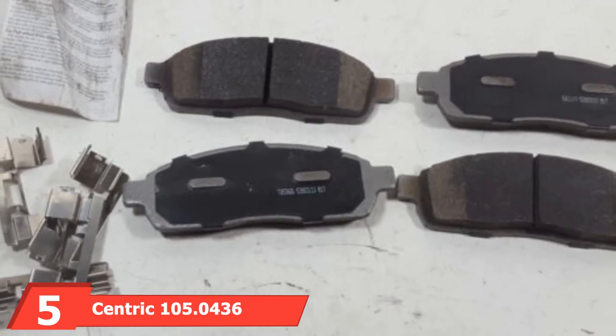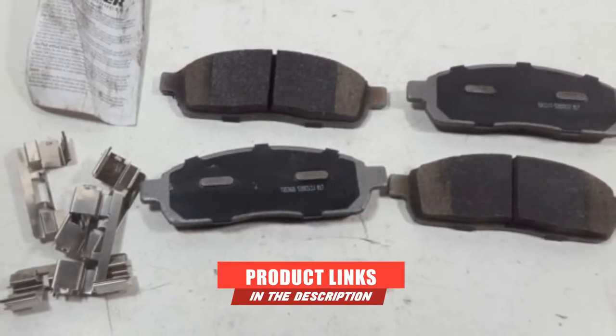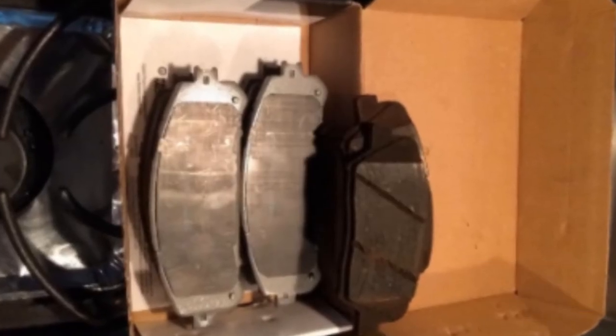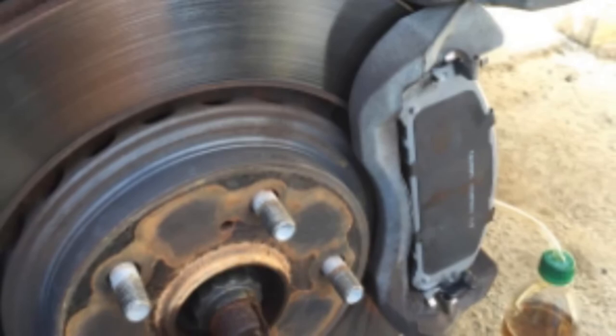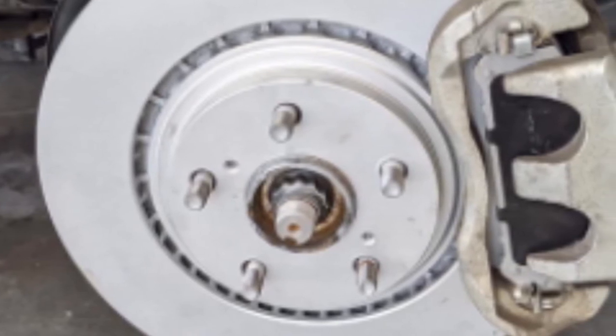The number 5 position is dominated by the Centric 105.4136 PosiQuiet Ceramic Brake Pad Set. The Centric PosiQuiet brake pads are an affordable and reliable way to get the best performance out of your braking system. Manufactured using a positive molding process, these pads have a more consistent friction material density throughout the entire pad. This process, utilized by OE suppliers, ensures even wear and performance throughout the entire life of the brake pad. These ceramic disc pads are guaranteed to last a long time. Their backing plates are precision cut to ensure proper fit and consistent wear, reducing vibration and noise. The shims are mechanically attached, which further adds to stability, proper fit, and reliability.